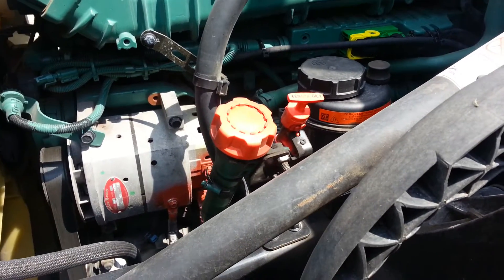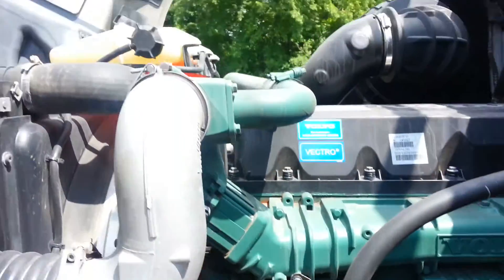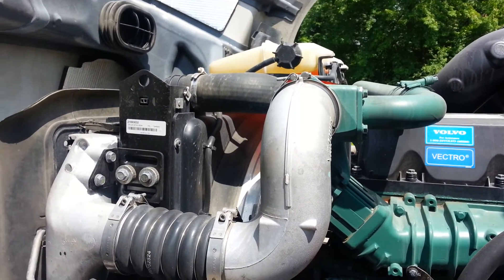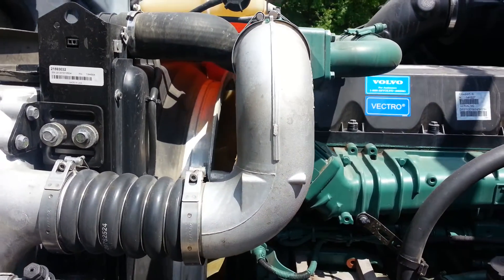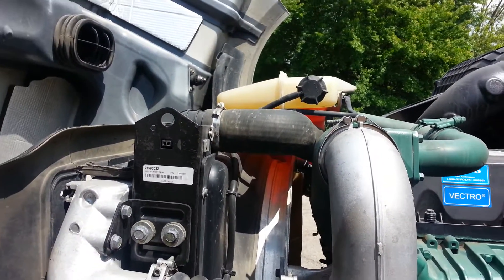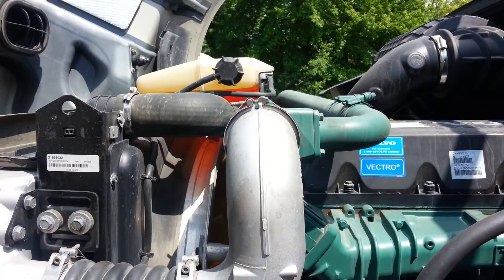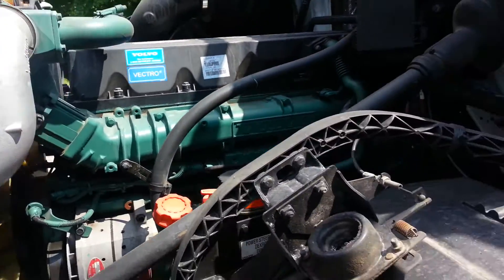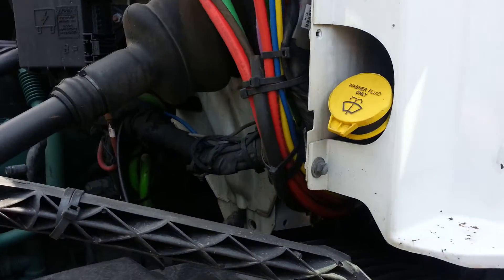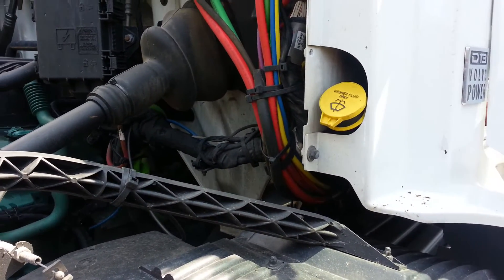Make sure your oil level is okay and it's not hurting the engine. Then always check the coolant — make sure the coolant level is good and everything is okay. Also, washer fluid — you always want to keep it at the right level, because it's always good to have washer fluid in your semi truck.